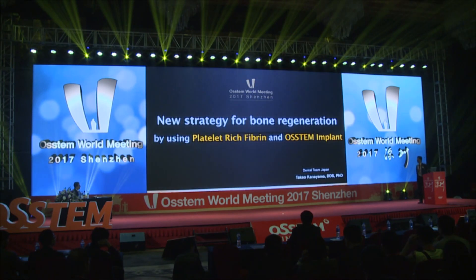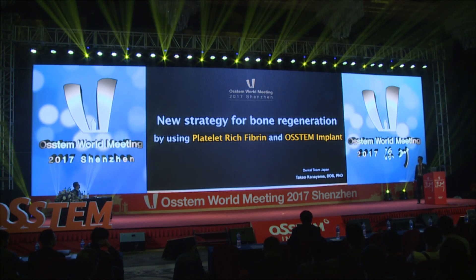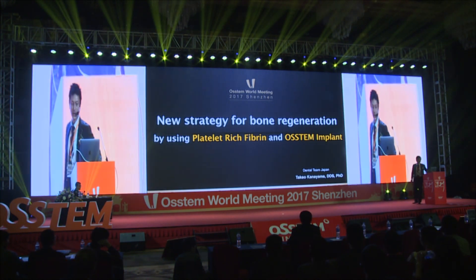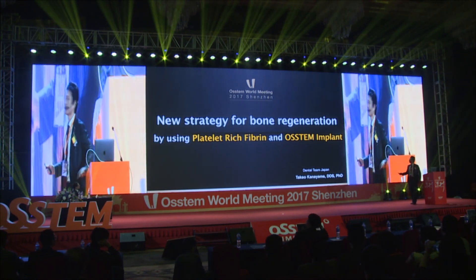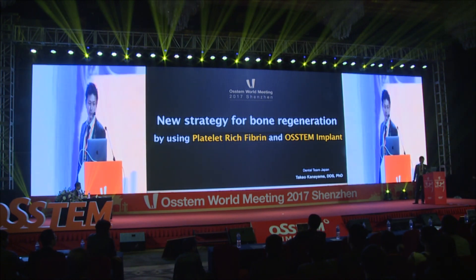Thank you for your kind introduction. Good morning everyone. I am honored to have an opportunity to do a presentation here. Today I am going to talk about a new strategy for bone regeneration using platelet-rich fibrin and post-step implants.